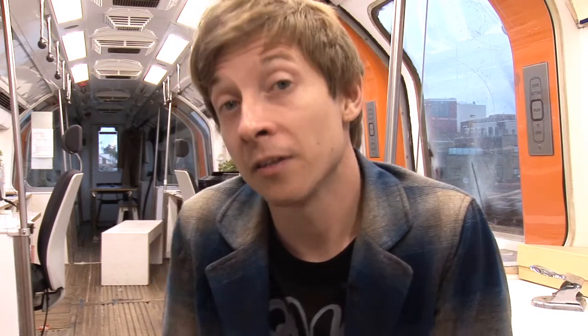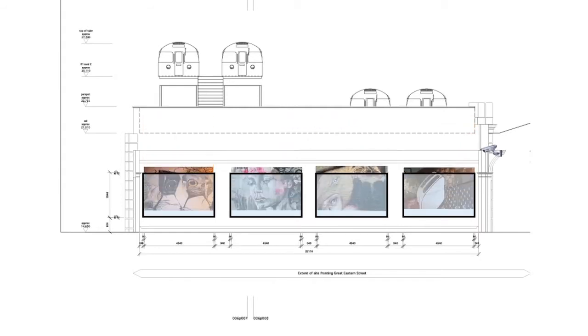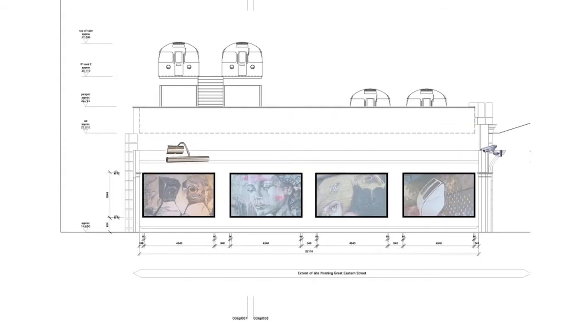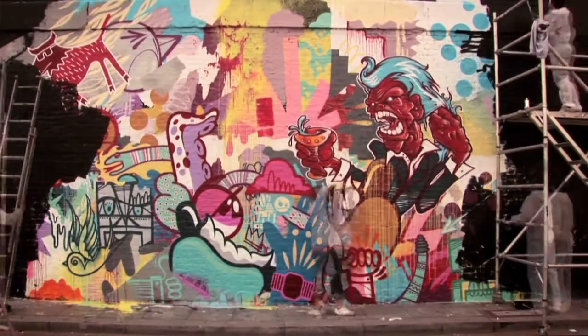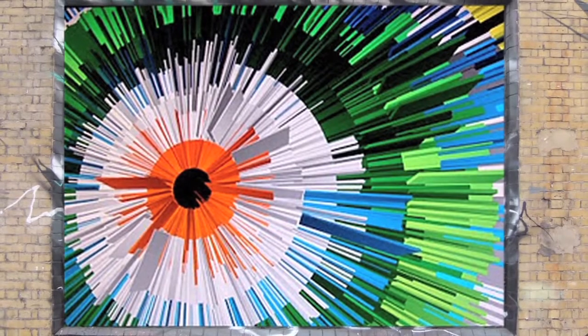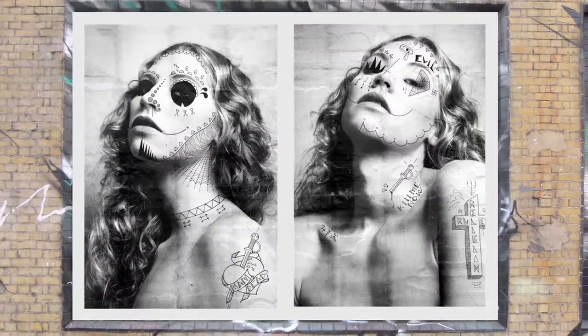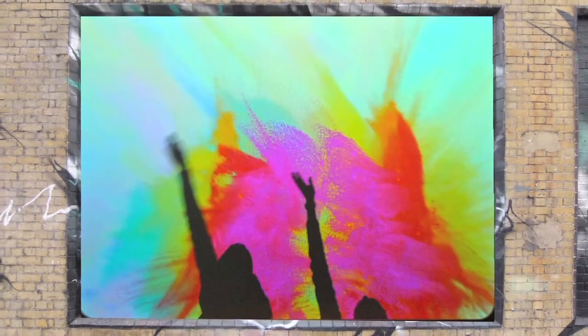Now we want to take the wall to the next level. At the heart of our funding bid is the need to install huge glass screens in these three metre by four metre recesses. This will make it possible for artists to paint on boards and canvas, meaning that great artwork won't always be lost when the next artist paints on the brickwork. With canvas, boards and large format printing we can show work in more mediums — photography, digital art and interactive design.